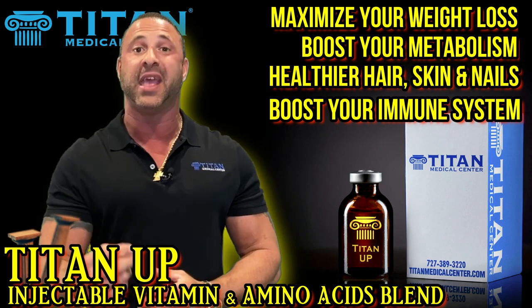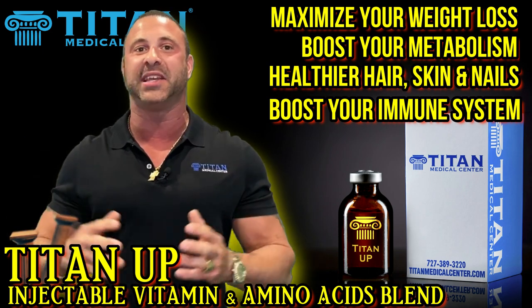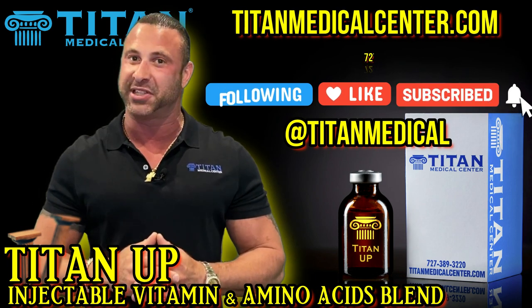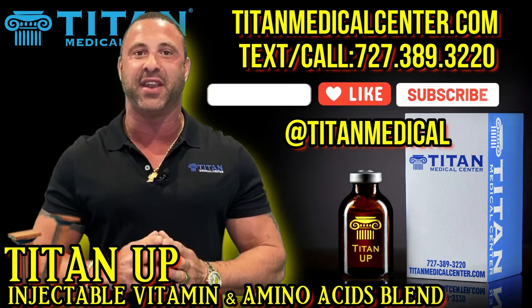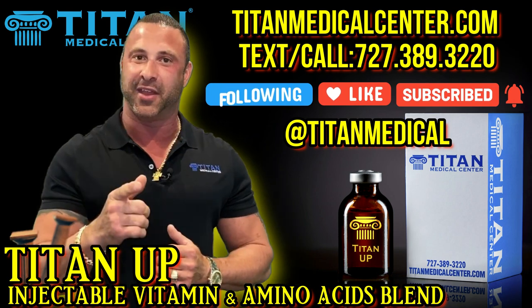So if you want the best for your health and one of our great signature vitamin amino acid blends, then Tighten Up might be the therapy for you. Check out titanmedicalcenter.com, or call or text us for more information or to become a patient at 727-389-3220. I'm John from Titan — thank you again for tuning in.